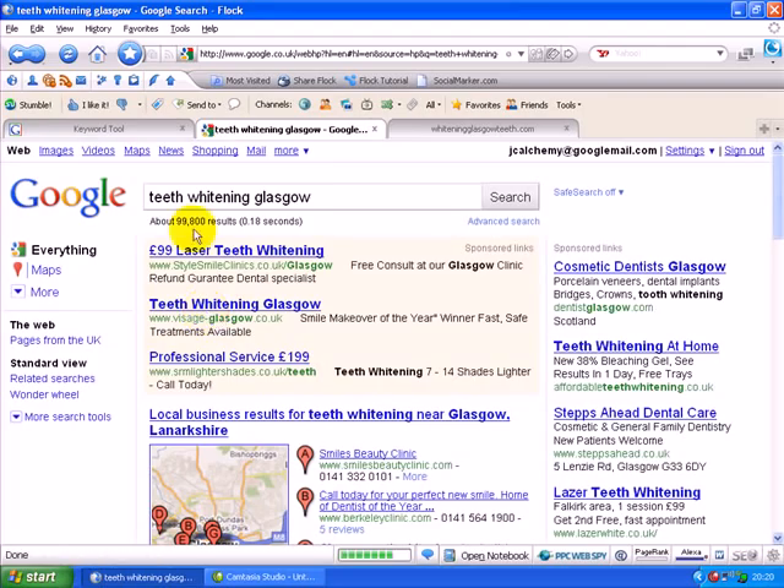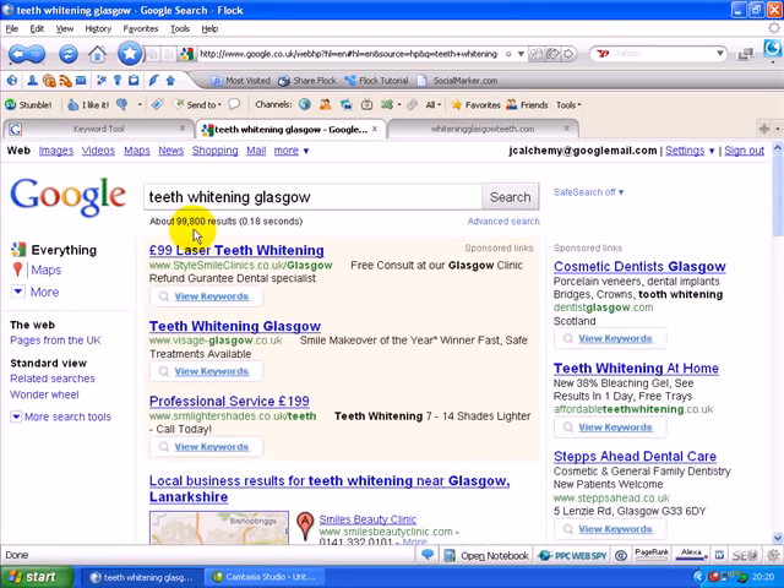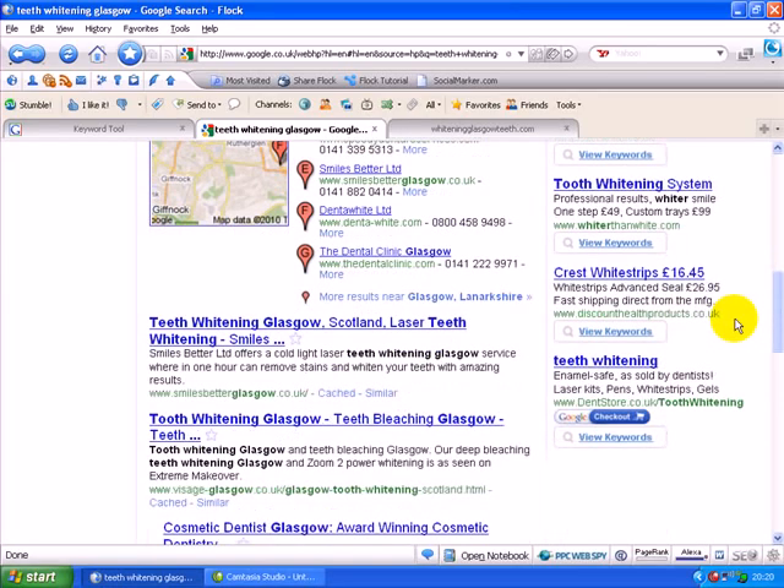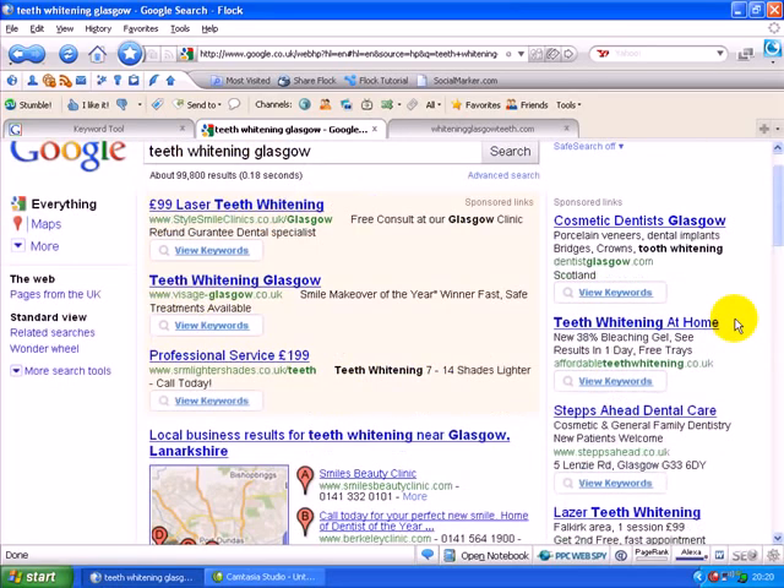The first thing I want you to notice is the 99,800 related pages for this term. A lot of people are advertising — now that tells you there's a lot of money in this industry, and I'm sure you already know that. Also notice on this side we have paid advertising down the side: one, two, three, four, five, six, seven and a lot more. There are also some at the top in a salmon-colored box. These are paid adverts — you have to pay for these and you pay each time someone clicks on one of them.